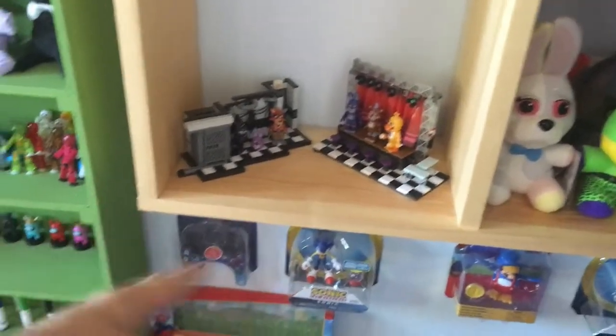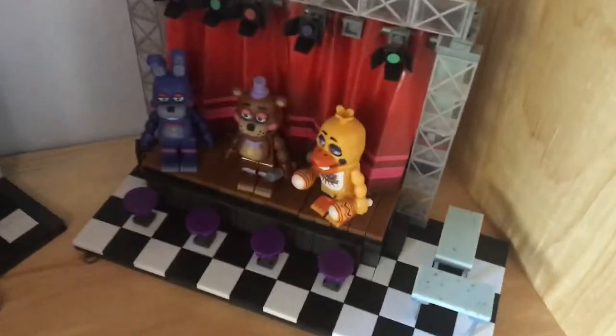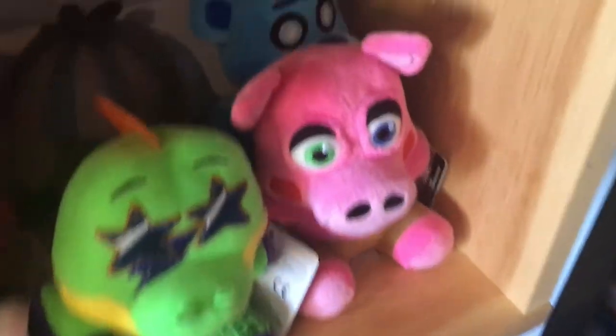Now we have the homemade shelf that I built. Here's some McFarlane sets of the Rockstar characters, and there's Parts and Service. Here's some FNAF plushies with Vanny, Montgomery, Pig Patch, Freddy Croft, Phantom BB, and Rockstar Foxy.